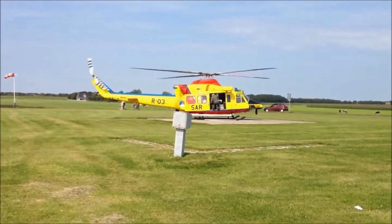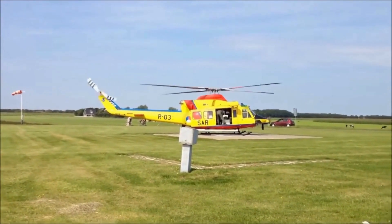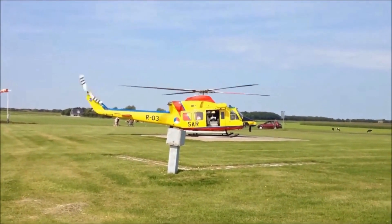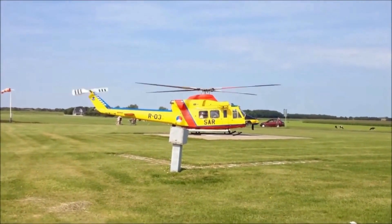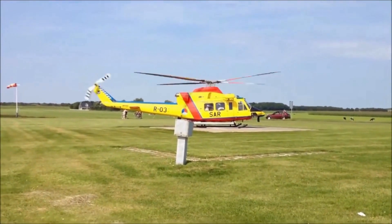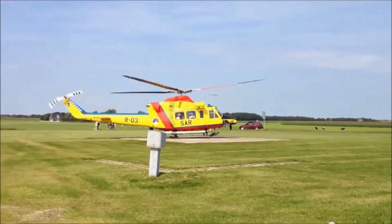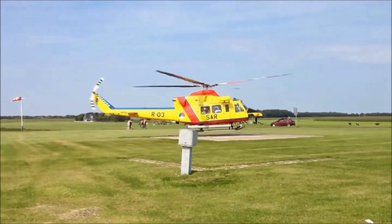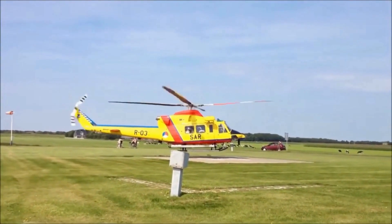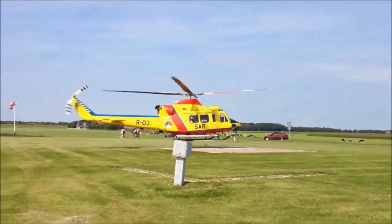Helicopters are frequently employed to evacuate injured individuals from the field and transport them to local hospitals. Rescue teams utilize various evacuation methods, including carrying victims into the helicopter cabin or performing extrications where both victims and rescuers are carried outside the helicopter using hoist systems and slings — known as external loads. Helicopter transport significantly reduces time and minimizes rescuer fatigue, both critical considerations in rescue operations.